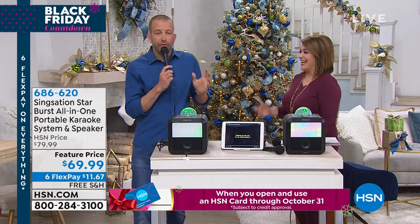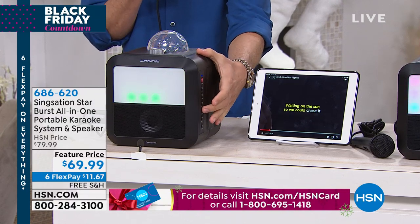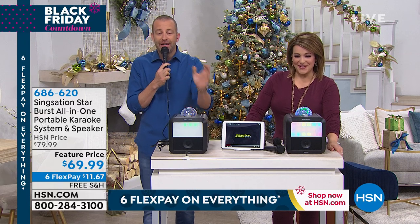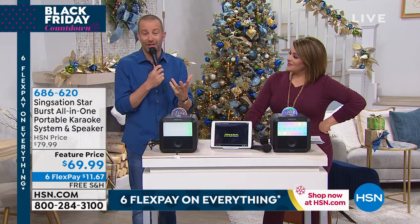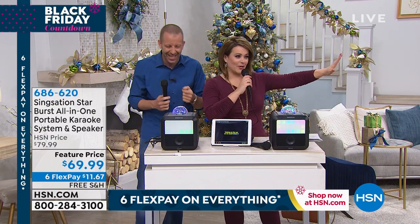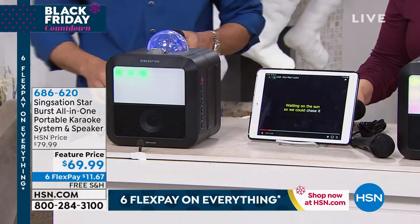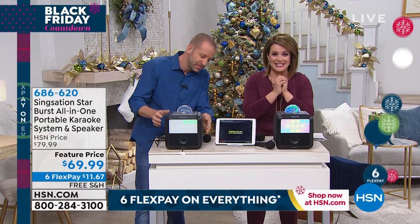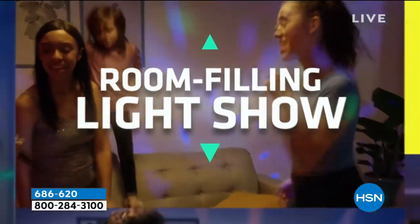I'm very shy and don't want to sing karaoke by myself, so I love that it comes with two microphones. It becomes a speaker as well — you can connect your own tunes to it. It's a very cool system and wait to see the lights. Not only can you use your normal voice, but you can use a bunch of different voices. You've got all kinds of voice effects to help, especially if you're not the best singer. You have tons of sound effects to make you sound fun. Normally this is $79.99, but today all you're paying is $11.67 on Six Flex.